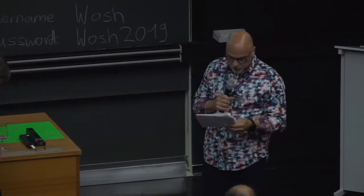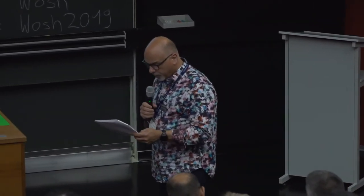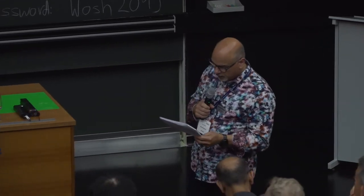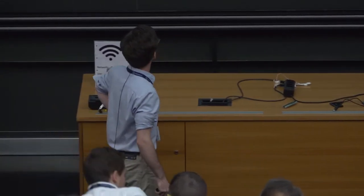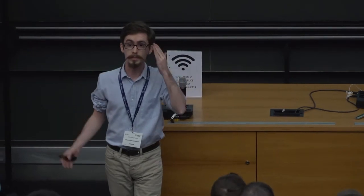The next speaker is Jonathan Balkind from Princeton. His talk is on OpenPiton and Ariane, the first Linux-booting open-source RISC-V manycore. I'm Jonathan, and the one getting his microphone on is Michael. We're going to be talking about OpenPiton plus Ariane, which is the world's first Linux-booting open-source RISC-V manycore processor.